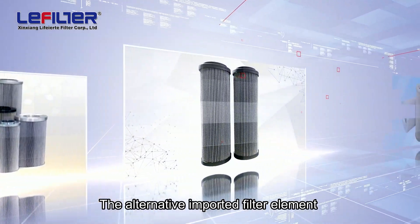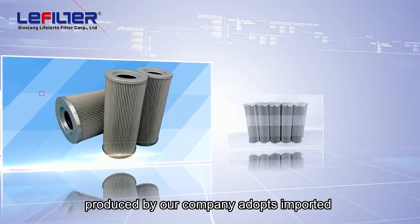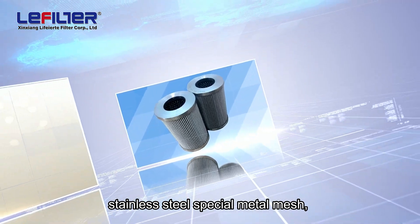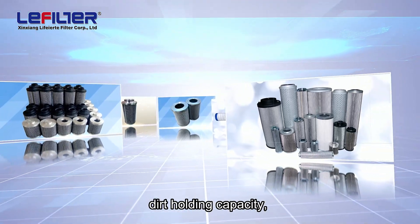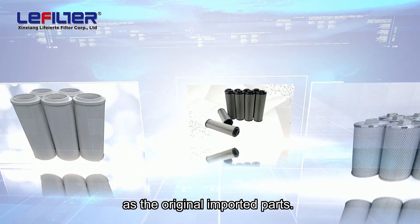The alternative imported filter element produced by our company adopts imported HV glass fiber filter material, stainless steel special metal mesh, and machined end cover to ensure that the parameters such as size, dirt holding capacity, pressure and strength are the same as the original.